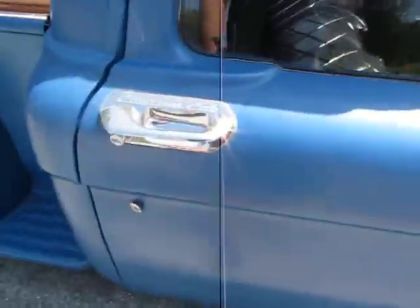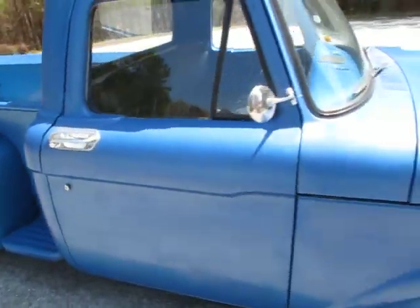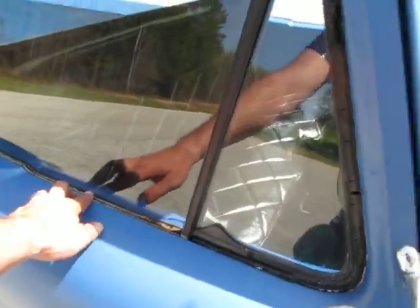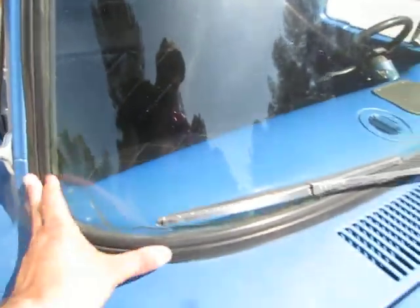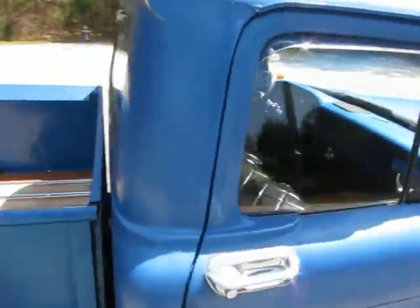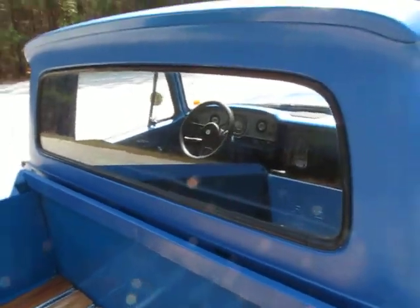Windows roll up and down easily. This is a custom cab. It's got older weather stripping around the glass, but all the glass is in good shape. The windows don't rattle when you ride down the road, and the weather stripping around the windshield appears to be newer. The same owner owned this truck since 1977.